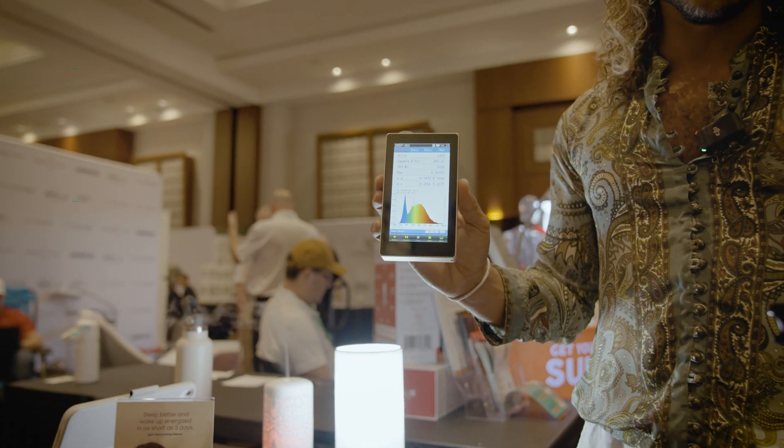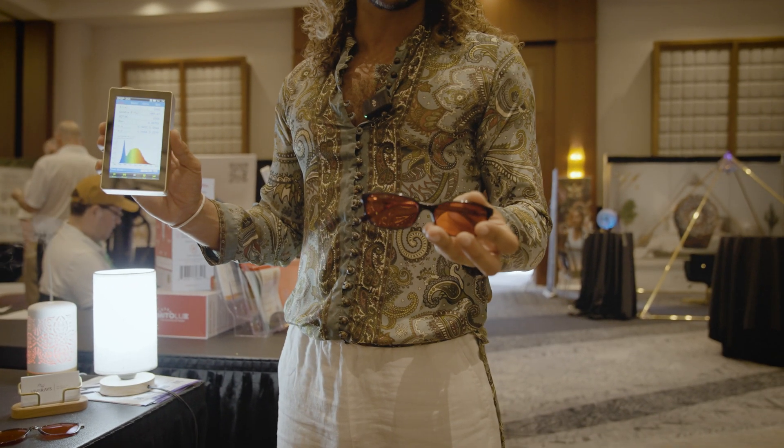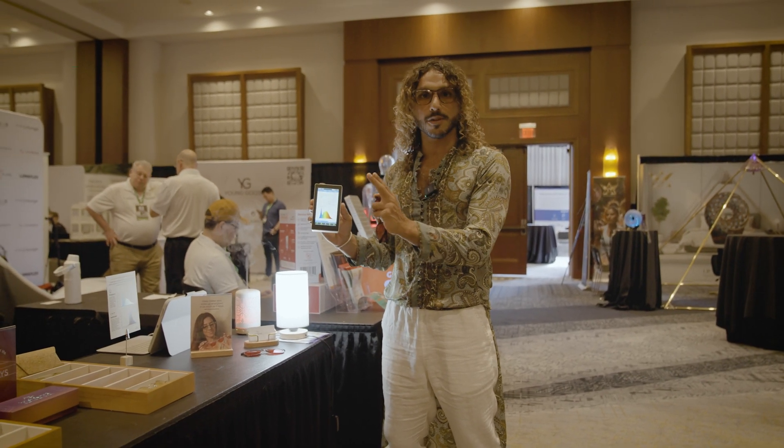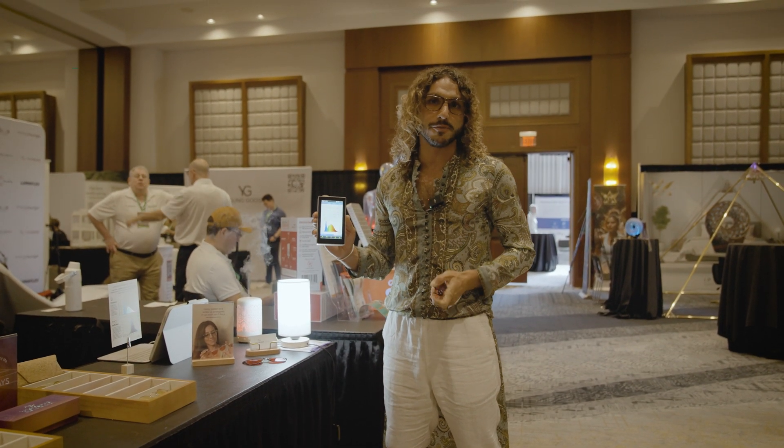For nighttime glasses to be efficient, they need to eliminate 100% of the blue, 100% of the green, and decrease the brightness by 15 times.